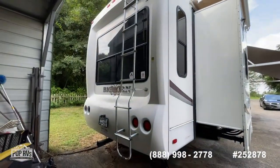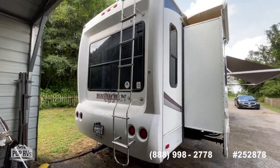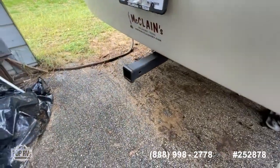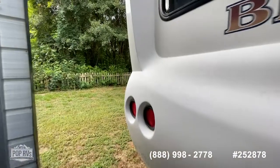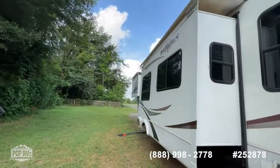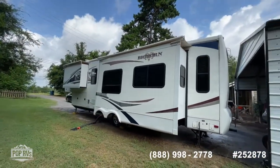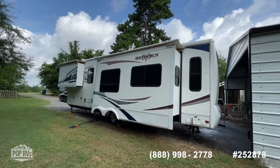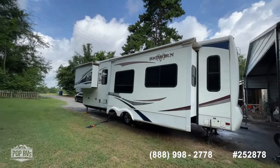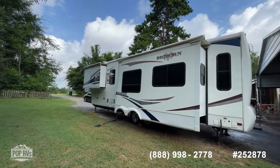Looking at the rear cap, it looks to be in really good shape — no real sun fading. You've got a nice aluminum roof access ladder and a nice receiver hitch on the rear, so if you're going to tow something behind it, this one's not so long that you can't do that. Please refer to the ad for exact specs on length, width, and height. You have basically three slide outs on this unit — one at the rear living room and one is your master bedroom slide out at the front.